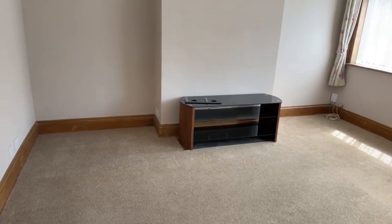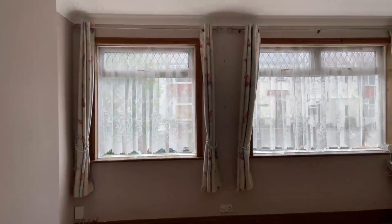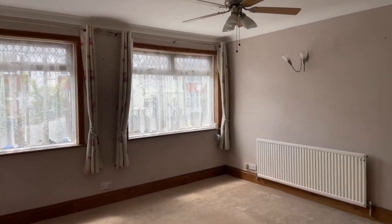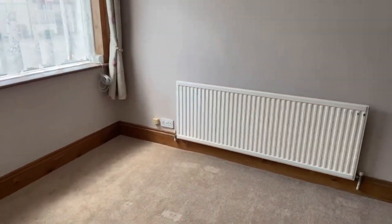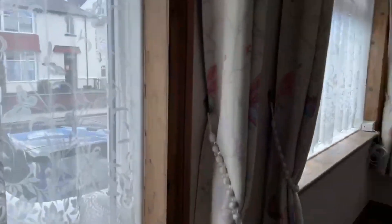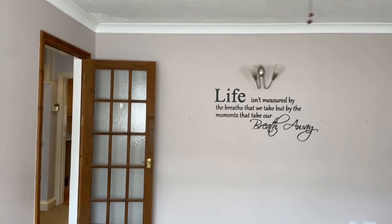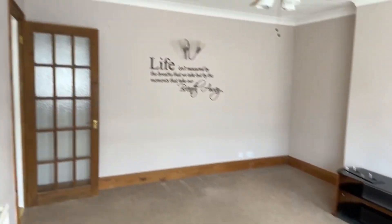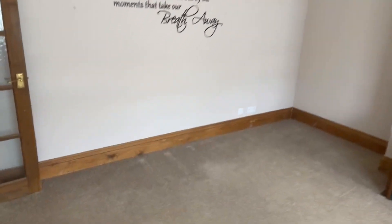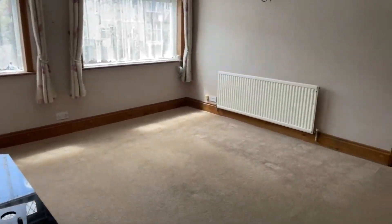Just here we have the lounge. This is a nice size lounge — really spacious in here and you've got big windows at the front that let in a lot of light. This measures at 3.96 metres by 4.27. It is gas central heating and double glazed windows as well. You do have your phone and Wi-Fi point there as well and a TV point just in that corner.